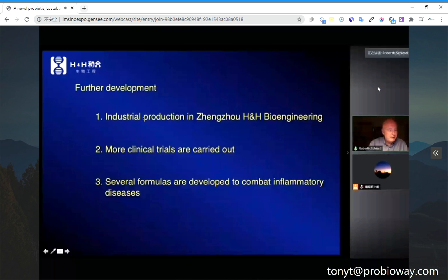For industrial production, thanks to H&A Bioengineering, more clinical trials are currently being carried out for different inflammatory diseases: inflammatory bowel disease, ulcerative colitis, asthma, and arthritis. We cannot do a cancer prevention trial because that takes 20 years, and heart disease trials take about the same. But we can address all the other diseases on a sliding scale that can be prevented by this bacteria. Since it prevents inflammation so strongly, it should also prevent lung inflammation.